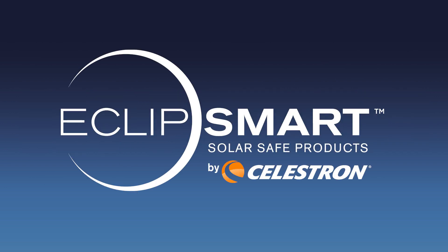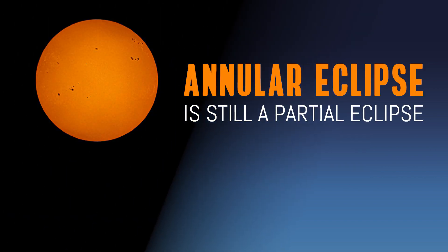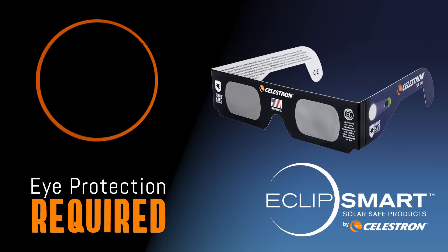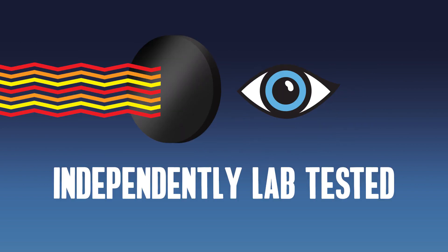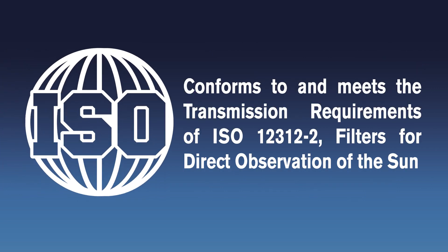Get prepared for this historic event with Celestron EclipseSmart, featuring SolarSafe filter technology. Remember, the annular eclipse is still a partial eclipse, so you will need eye protection to observe all of its phases, including annularity. Celestron's SolarSafe filter technology has been independently lab tested to ensure it conforms to the latest and strictest ISO 12312-2 safety standards for filters for direct observation of the Sun.